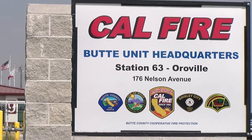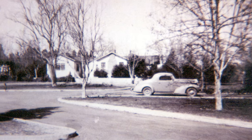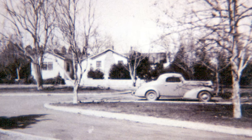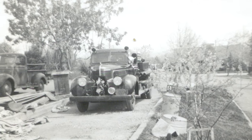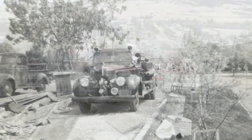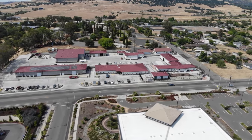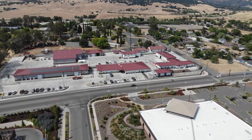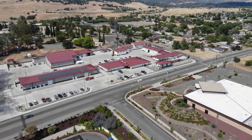Welcome to the headquarters of CAL FIRE's Butte Unit and the Butte County Fire Department. This property, located at 176 Nelson Avenue in Oroville, has served as the fire department's headquarters in Butte County for more than 70 years. While the location is familiar, the facility is brand new, with eight buildings covering nearly 45,000 square feet of space. Join us for a look inside at some of the highlights.